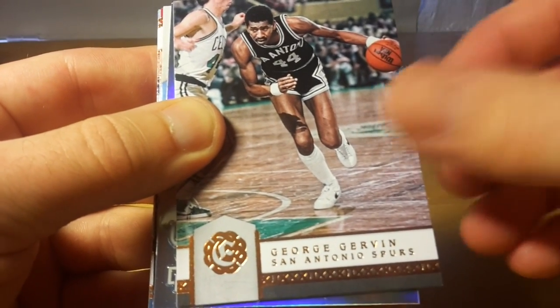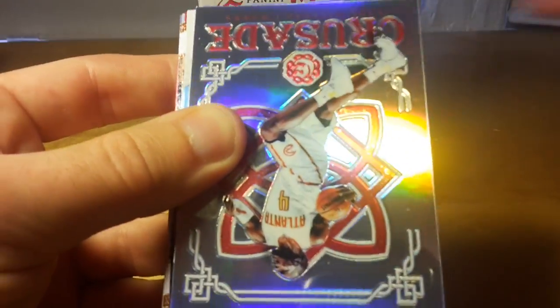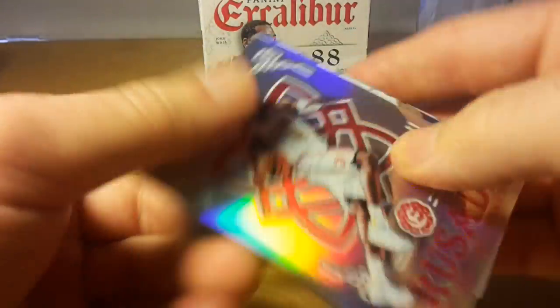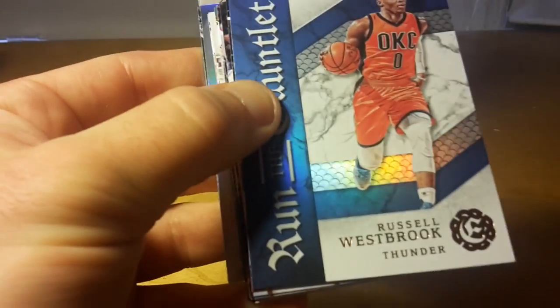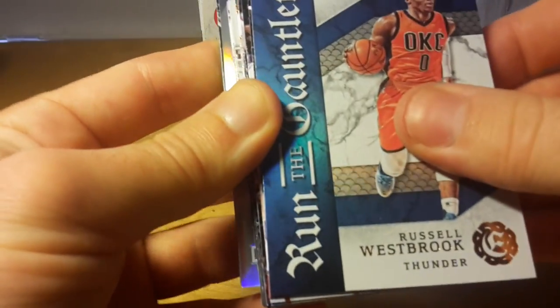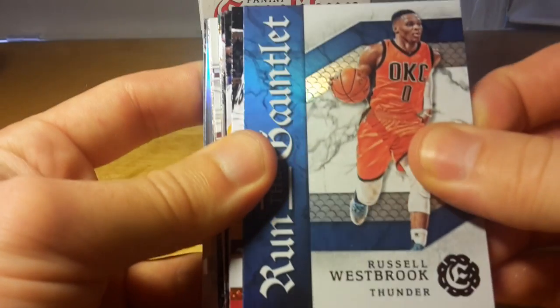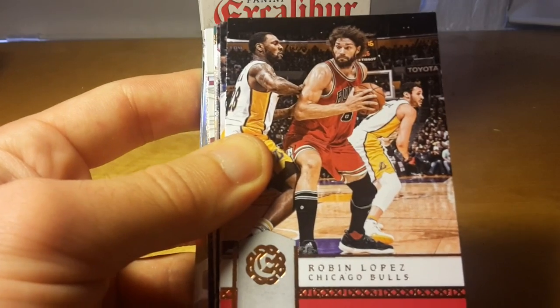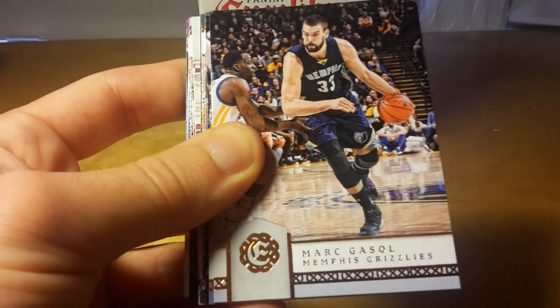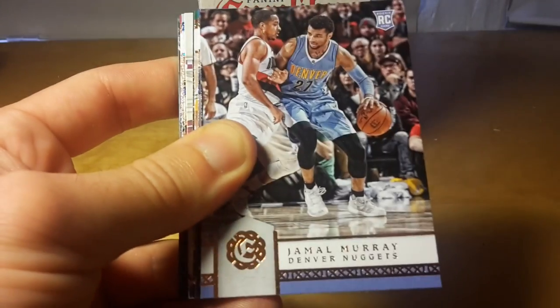George Gervin and another crusade card, Paul Millsap, and a run the gauntlet of Russell Westbrook — regular, not numbered. Robin Lopez, whose brother Brook was just traded to the Los Angeles Lakers, so both of them will be in the West next season.